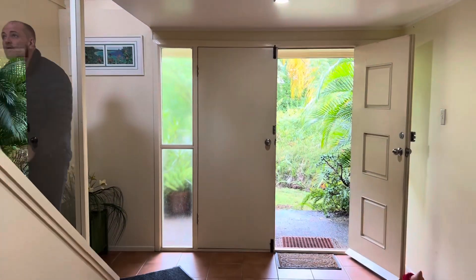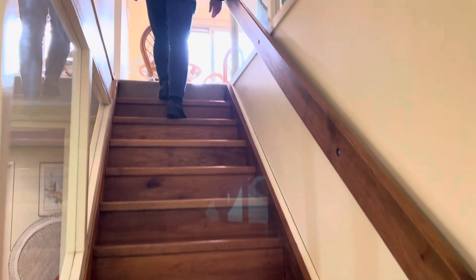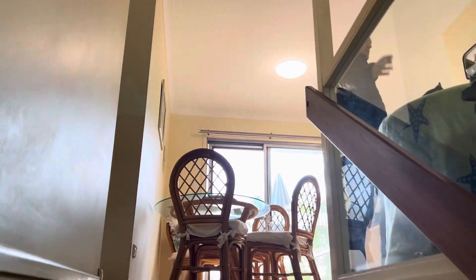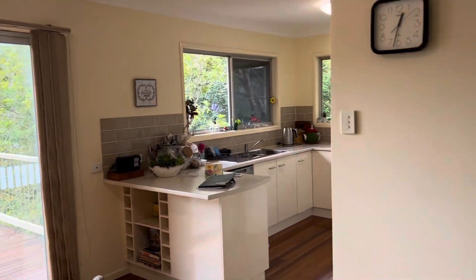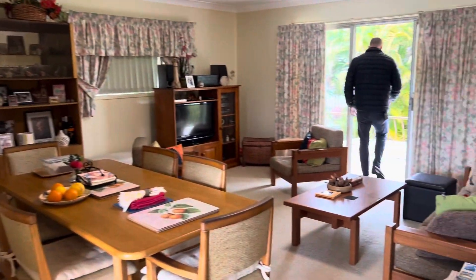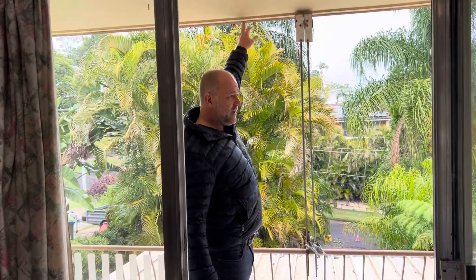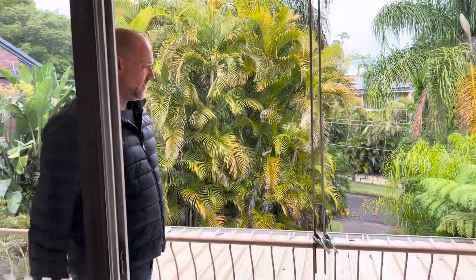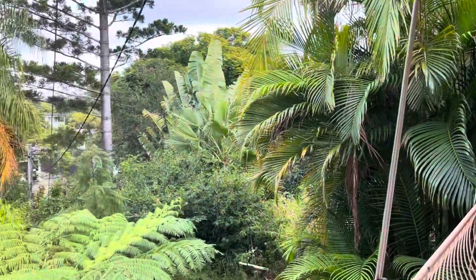So let's head upstairs. Coming into the living area — you've got a decent sized living room here. Then you've got this whole big veranda at the front. I've seen houses where they've knocked these walls out and extended them to the edge of the roofline, giving you an extra meter for the bedrooms and living area if that's what you want to do. It runs the whole way down the side of the house.